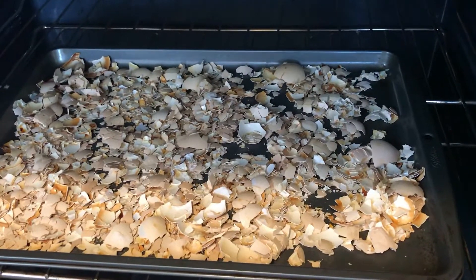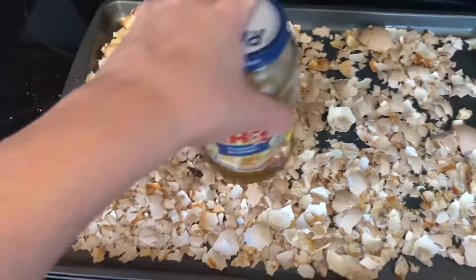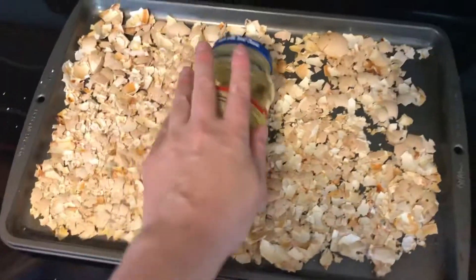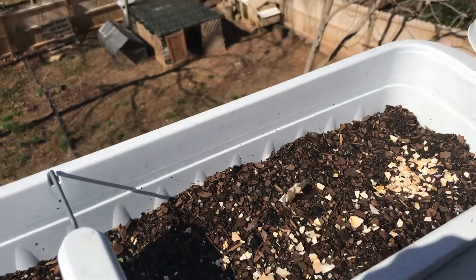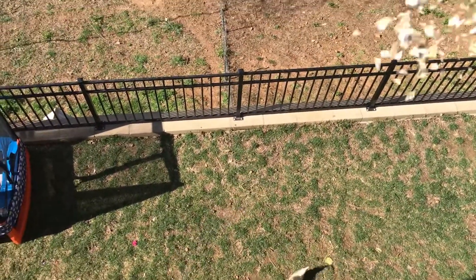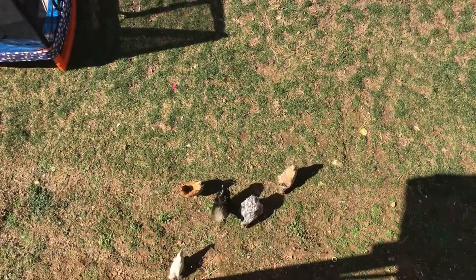We've been collecting our eggshells for a little while and we decided to bake them, crush them, and share them with the garden and the chickens. This way it gives them a little bit more calcium to help make more eggs.